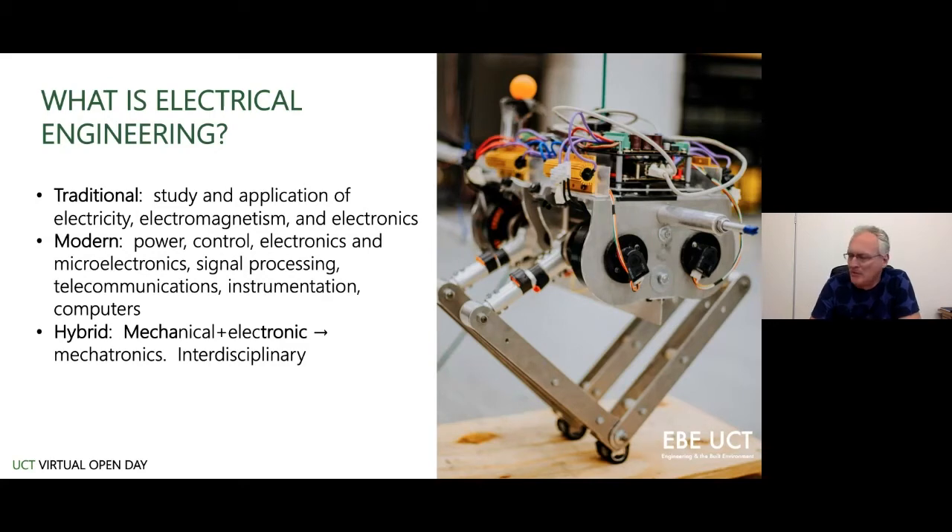The modern view of electrical engineering includes power — we need to electrify our cities. Traditionally this meant coal-burning or nuclear power stations, but now we're moving towards renewables. In South Africa especially, power is going to be one of the most important topics for the next 10 to 15 years until we resolve our energy crisis, and our graduates will be well positioned to lead that revolution.